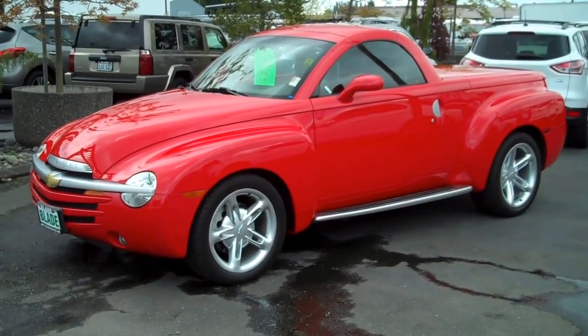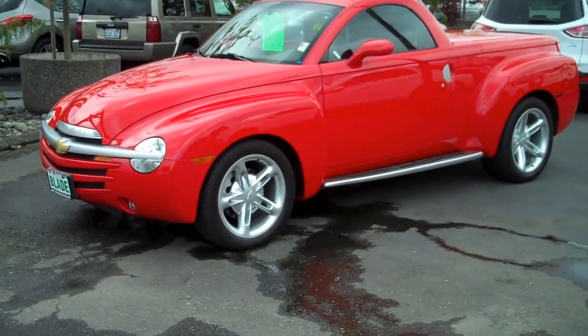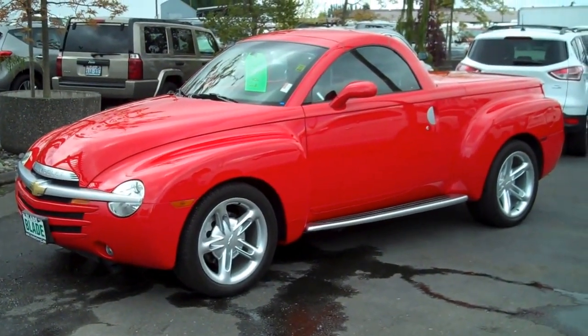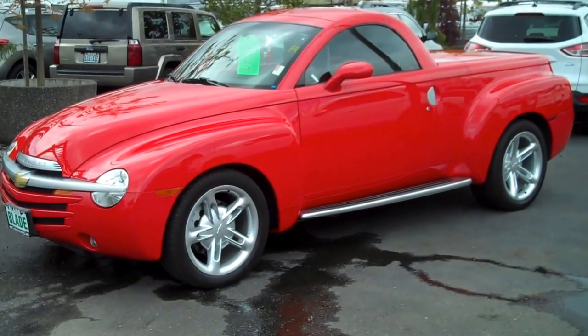Hi there, Doug Williams, Blade Chevrolet. Thank you for letting me show you the 2003 Chevy SSR. This is an outstanding, fun vehicle that has a practical side.